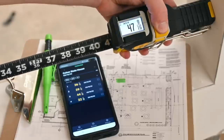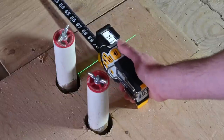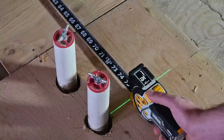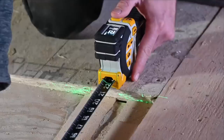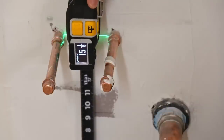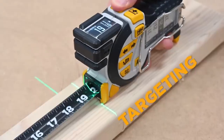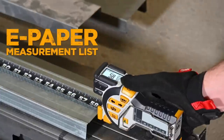A live-view OLED display shows measurements of the tape measure digitally in both English and metric units. With a button-click, measurements are saved to a side-mounted e-paper display.